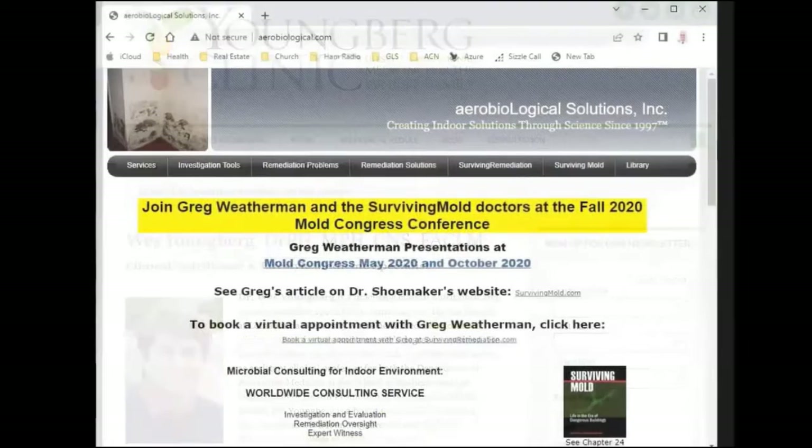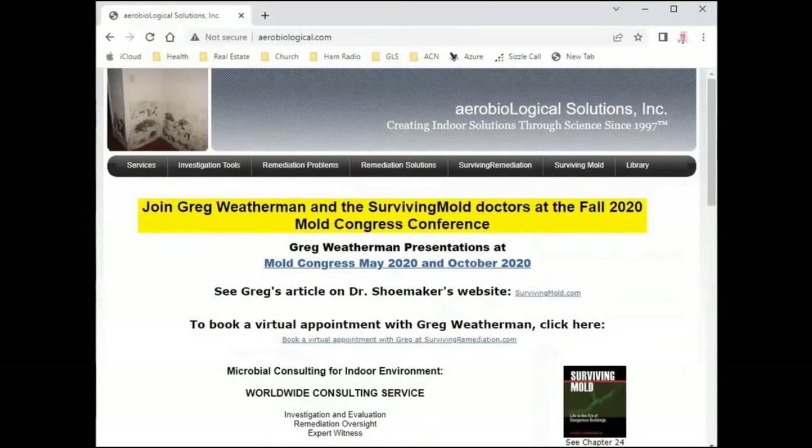We also found this man online — Dr. Greg Weatherman — who is a specialist, basically a mold consultant, at survivingmold.com. I'm going to post links at the end. We actually flew him in from Washington, DC to give us advice on how to remediate our house. This is the report he gave us. It was actually cheaper to fly him in to do the inspection and give us a remediation plan we could do ourselves than to hire someone to do it for us.